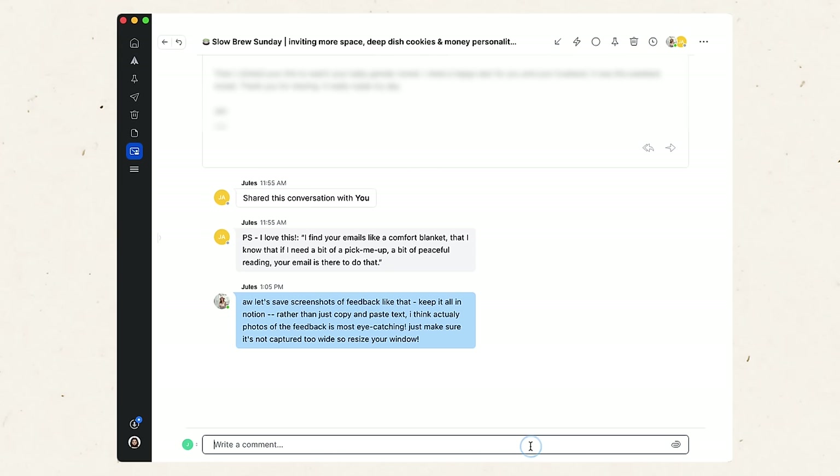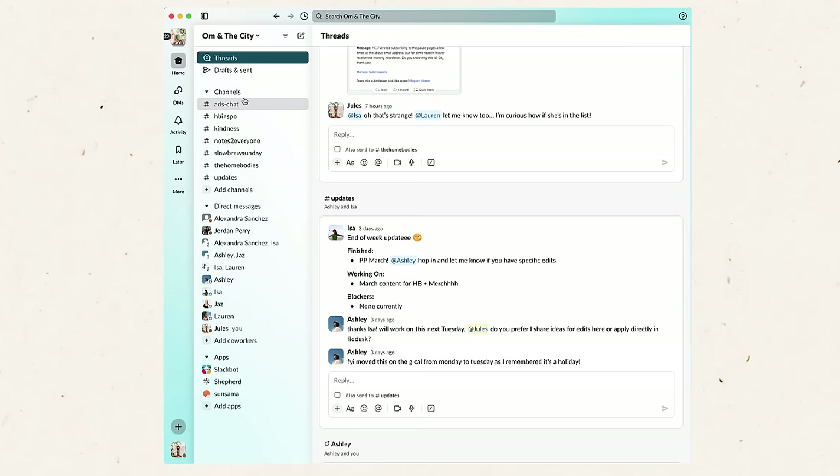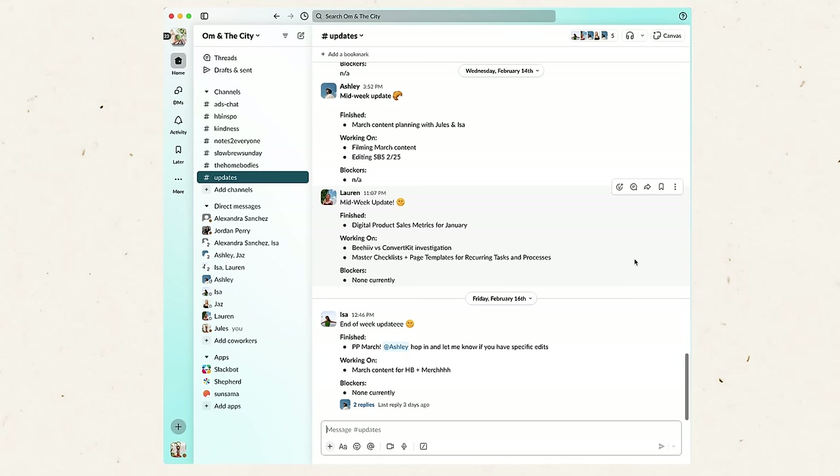One last feature I want to highlight in Spark is its collaborative features. If you work with other people, you can collaborate on a draft before sending it, or message back and forth under the thread to talk about how you want to handle certain things — we use it all the time for work. Another tool I use for communication daily during the work week is Slack. Slack helps with cutting back on unnecessary back-and-forth emails. I use Slack with my team — we send weekly updates, have different channels for the homebodies business, and plan newsletter content. We're in there chatting every day, and you can also take video calls or voice huddles for quick syncs.